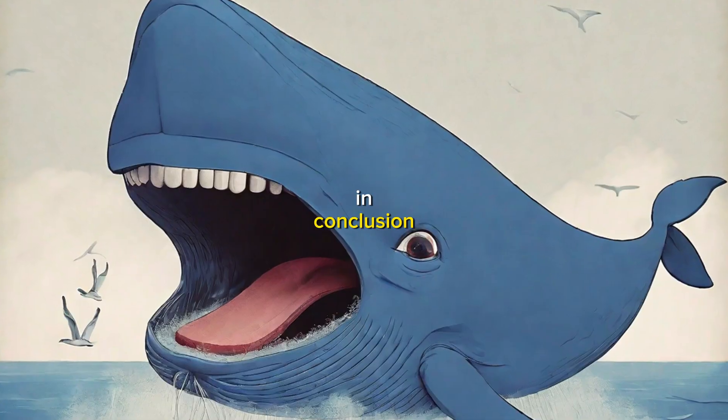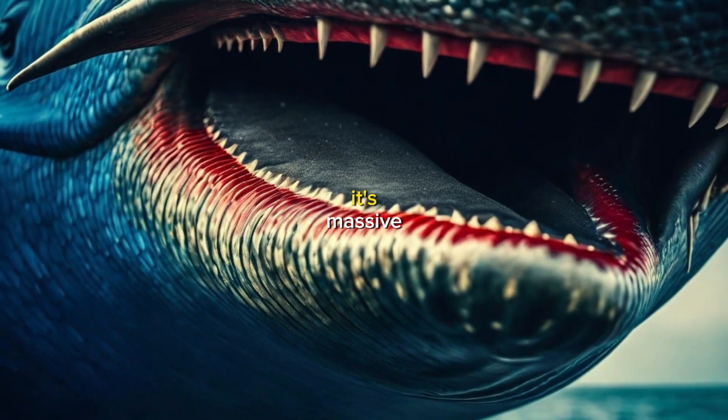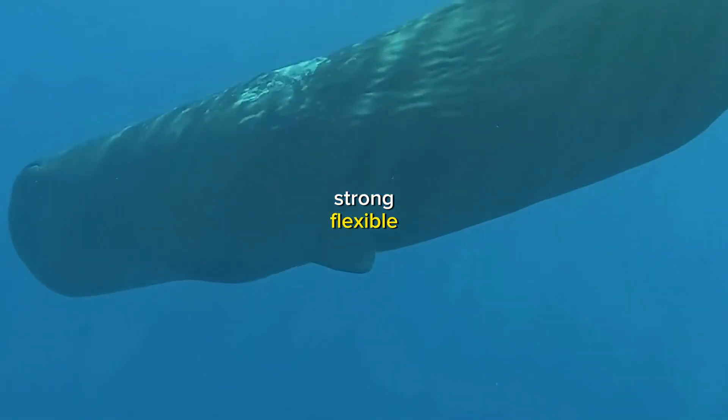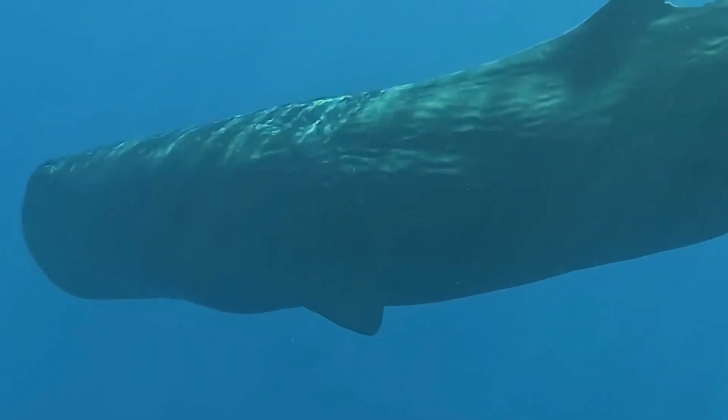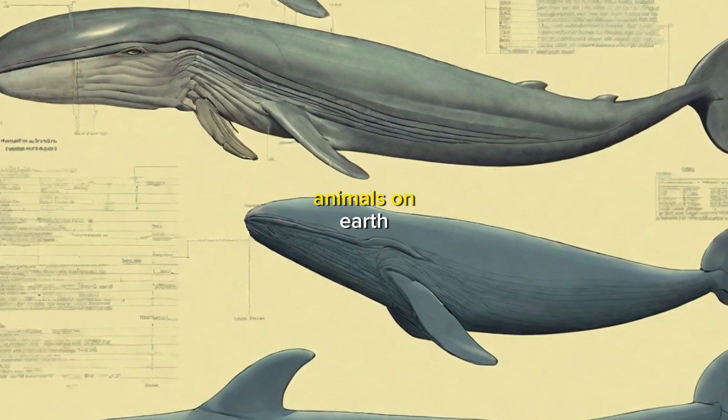In conclusion, the blue whale's tongue is a truly remarkable organ. It's massive, strong, flexible, and incredibly efficient. It's one of the many adaptations that makes blue whales the largest and most successful animals on earth.